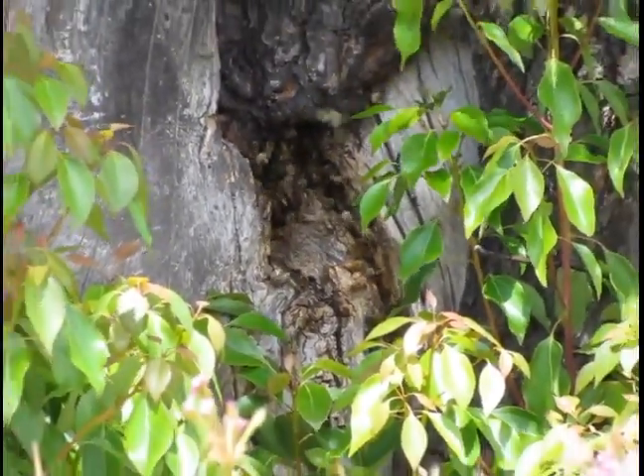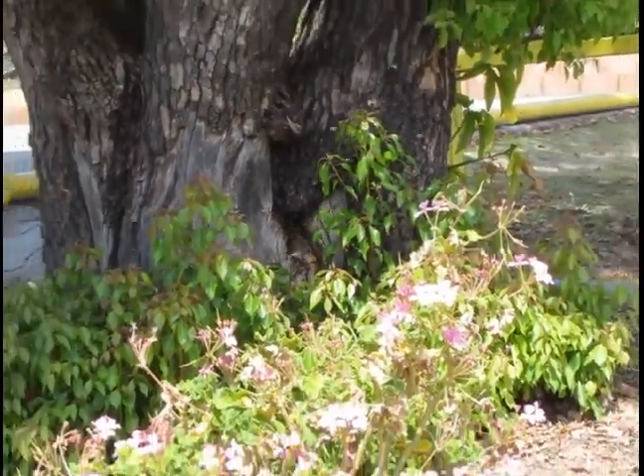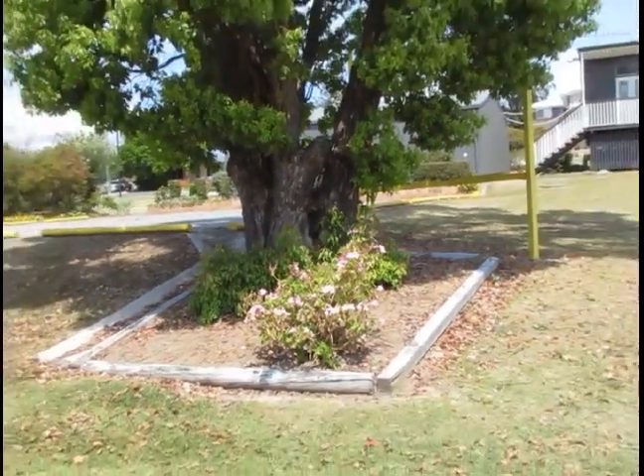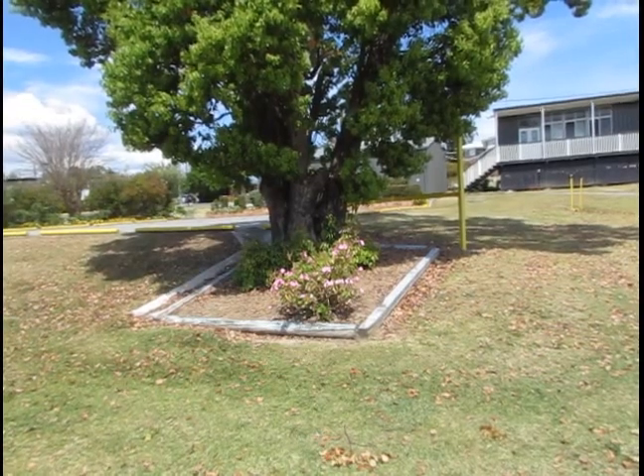That's just something you don't normally see in suburbia, so I thought I'd take a quick pic. It's just in this beautiful tree up here.